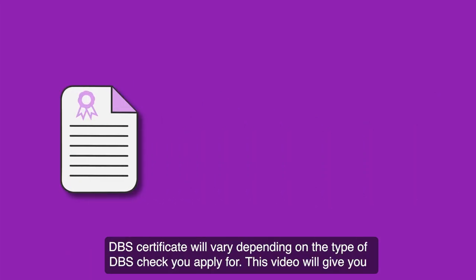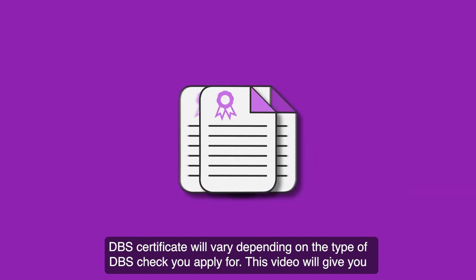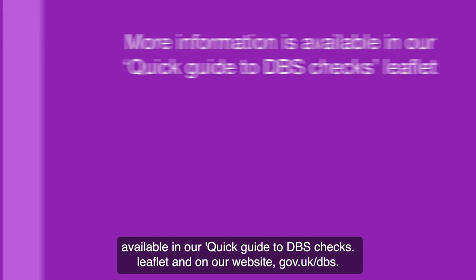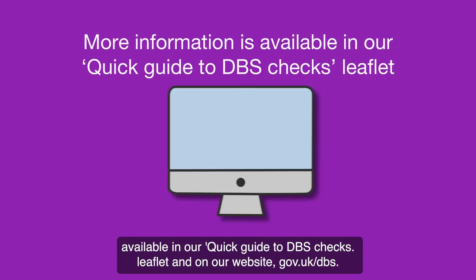The type of information on a DBS certificate will vary depending on the type of DBS check you apply for. This video will give you an overview of the different types of DBS check and how to apply for them. More information is available in our Quick Guide to DBS Checks leaflet and on our website gov.uk/DBS.